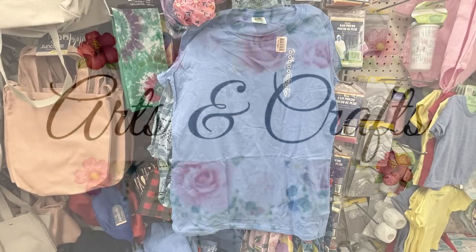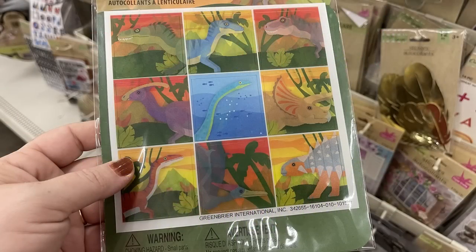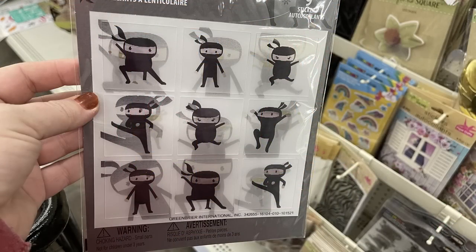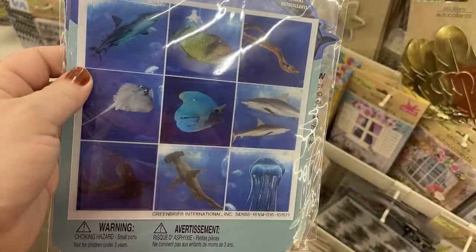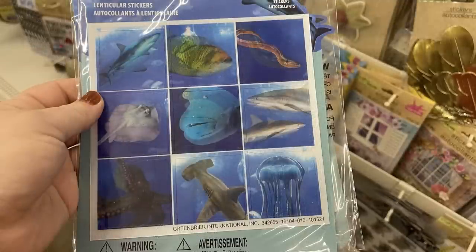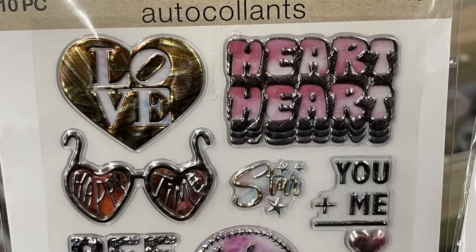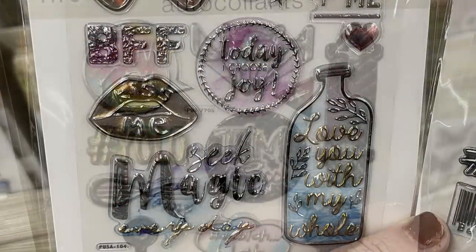This week in arts and crafts, not a whole lot new, but they had the Momoko brand stickers — holographic stickers where you get nine in each pack. When you move the sticker, there's a different picture behind it. They had dinosaurs, ninjas, sea life animals like a hammerhead shark, and a bunch of faux metal-looking stickers with different sayings — you get anywhere from eight to twelve stickers per sheet.